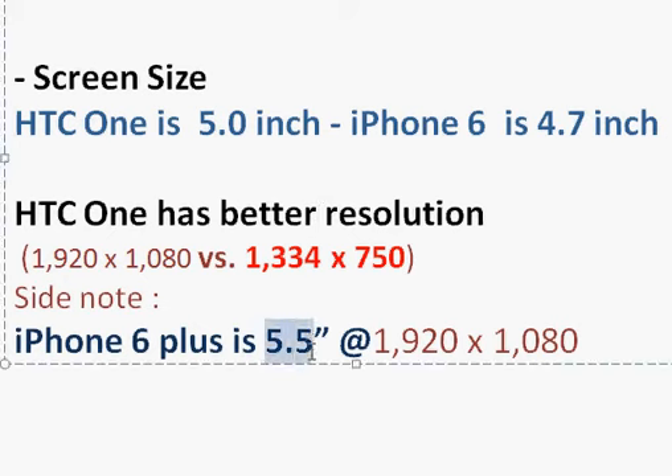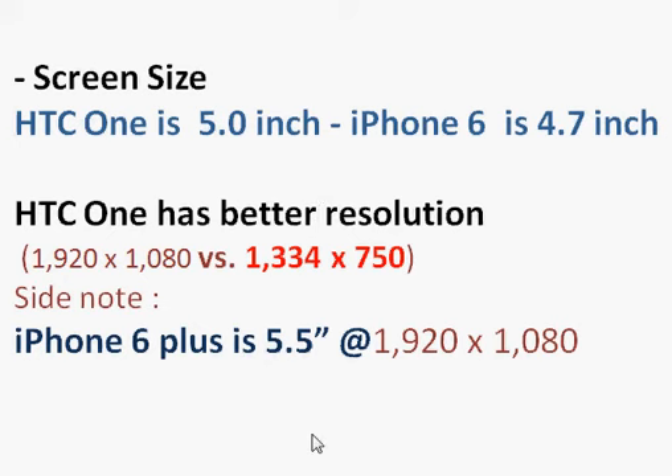The HTC One still has better resolution than the iPhone 6, at 1920 by 1080. For casual phone use, you won't notice much difference, but if you frequently view pictures or fine print, the resolution makes a slight difference in overall visual quality.